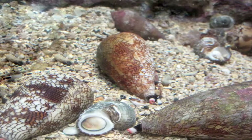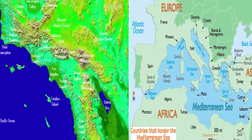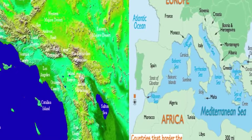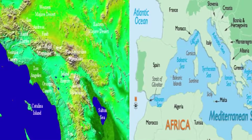The cone snail is often found in tropical oceans and seas around the world. They prefer the warm waters of Southern California and the Mediterranean Sea. You can also find this dangerous creature in the waters of South Africa.